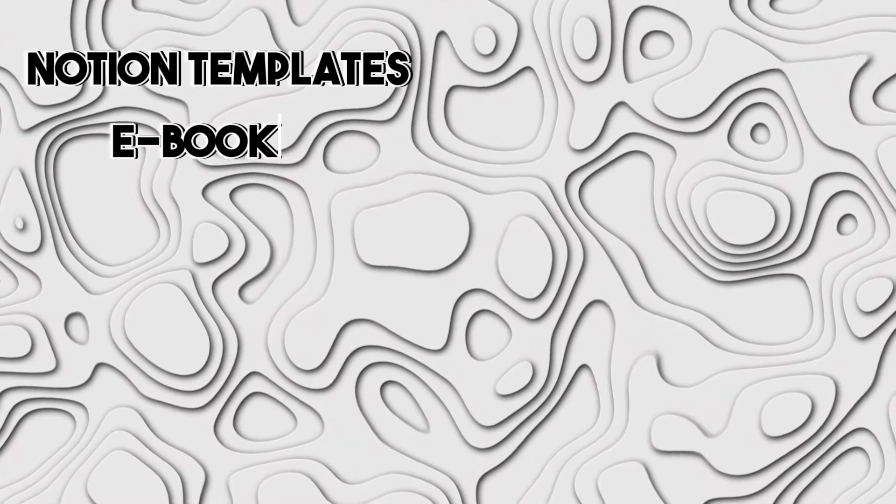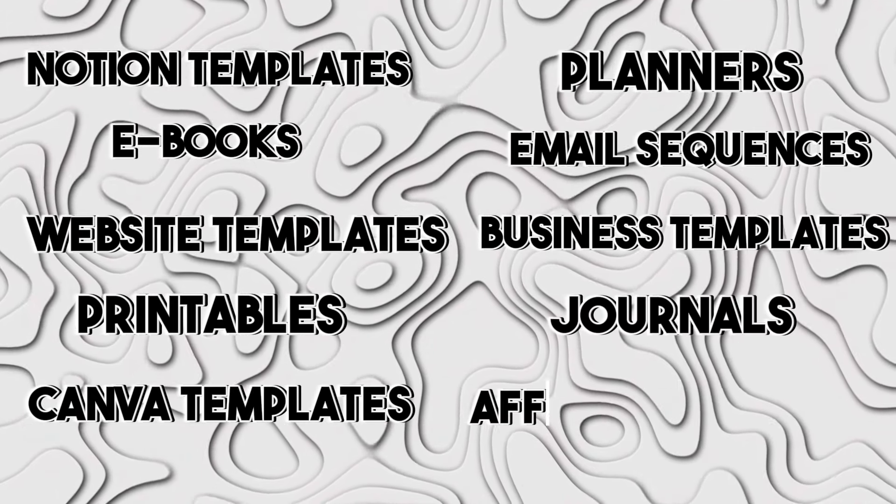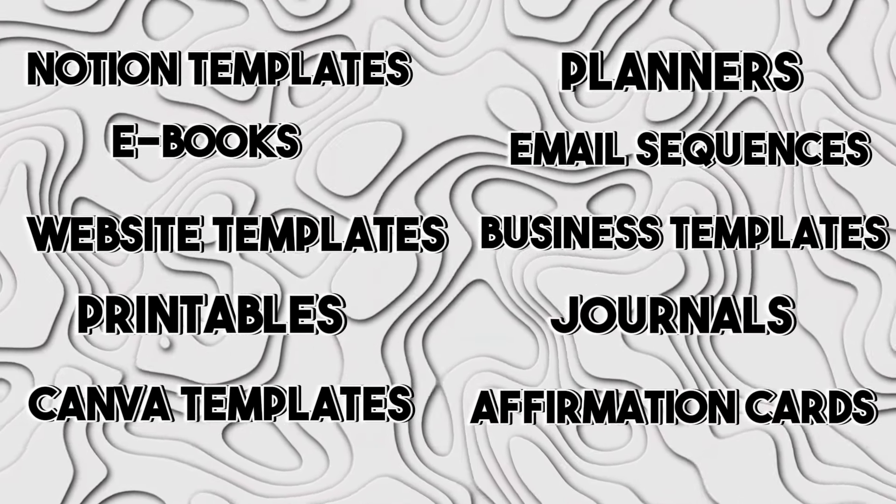Some very common PLR products include things like Notion templates, ebooks, website templates, printables, Canva templates, planners, email sequences, business templates like brand or media kits, journals, and affirmation cards. Now, there are a few caveats that you'll want to keep in mind, and there's definitely a right way to sell PLR products on Etsy and a totally wrong way. So let's dive into PLR benefits and a few guidelines that you'll want to keep in mind.